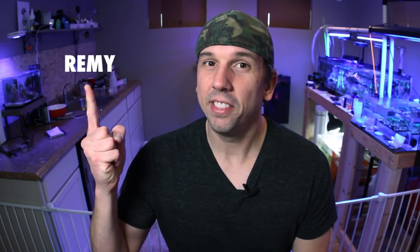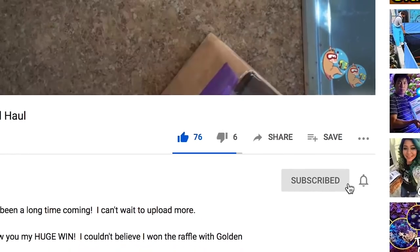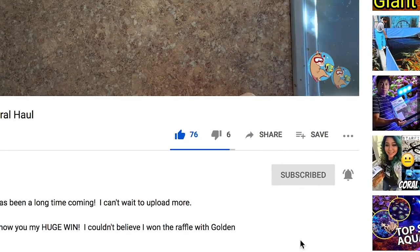What's up coral people? If you're new here, my name is Remy and this is the Bahama Lama Coral YouTube channel. I want to remind you that we're going to do a giveaway when we reach 10,000 subscribers. So every single subscriber helps at this point. So if you haven't yet, please like, subscribe, and hit that bell notification so you're notified whenever I upload new videos.